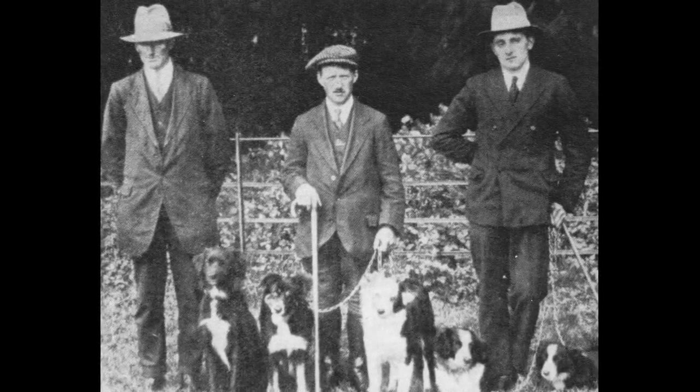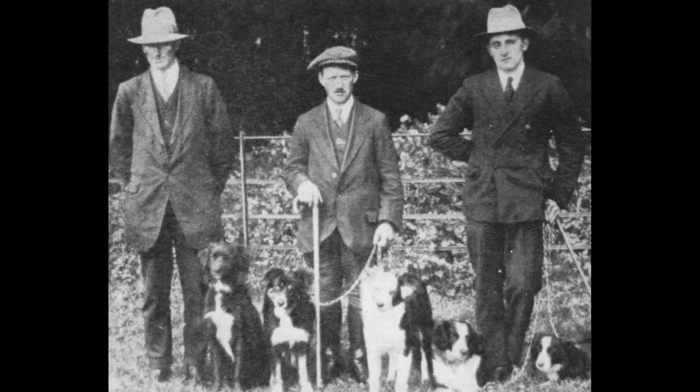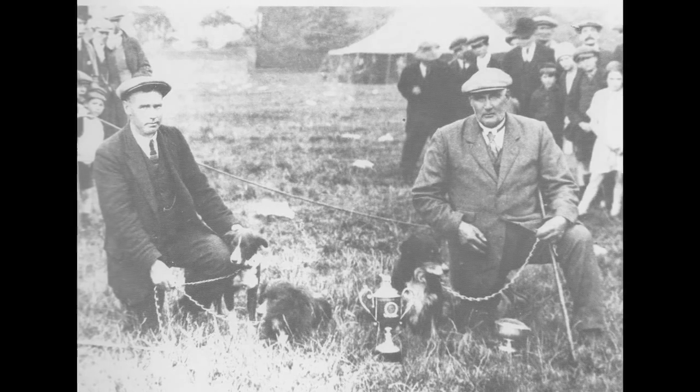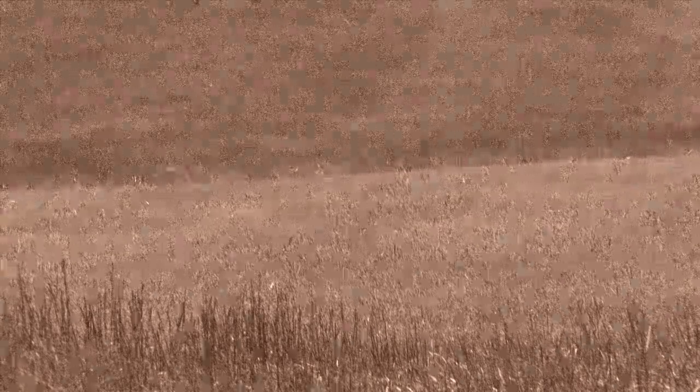The first official sheepdog trial in Britain was held in the late 1800s. Sheepdog competitions were originally held to determine how well the local dogs performed under equal conditions. The various phases of the original trial course were designed to mimic real work.